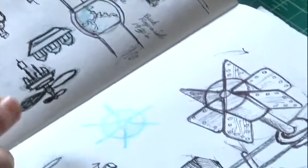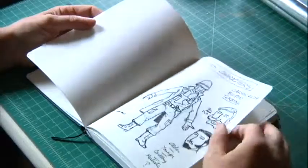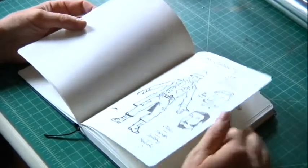Went into the work world as a graphic designer, doing trade show booths, displays, graphic design.